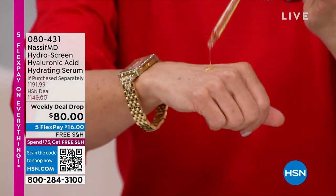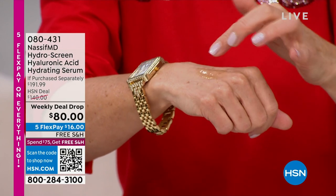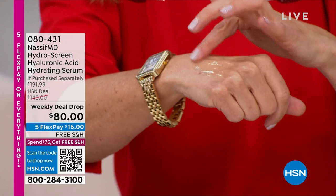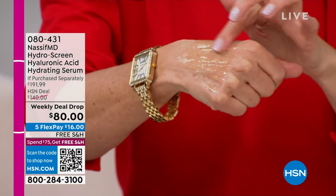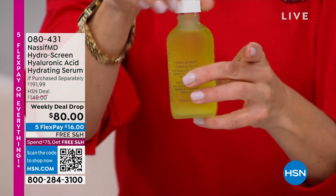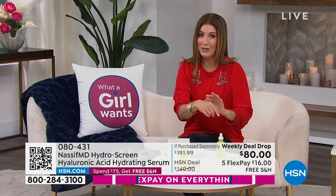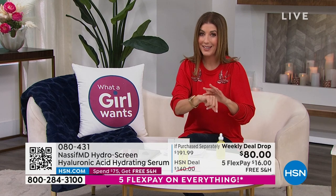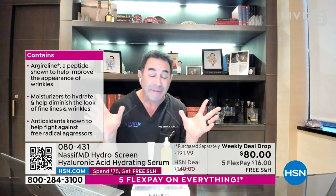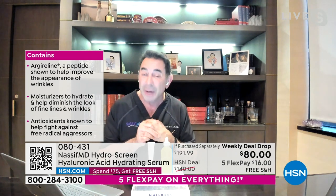I want to show you the consistency — this is really unique, there's nothing else like it on the market. This is why it's his hero product. It is unlike any other formula in the world today, with the ceramides, hyaluronic acid, and retinol all in one — a little bit goes a long way. How long would this super size last? Depending on how you use it — if you're using it on your face and neck, with about four drops, I'd say a good four to six months.